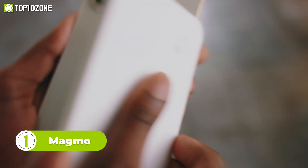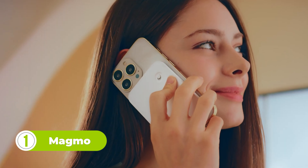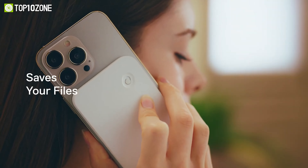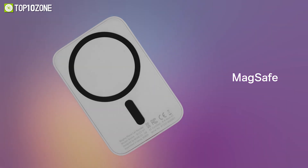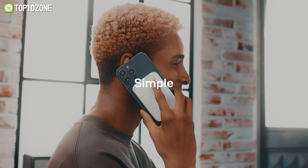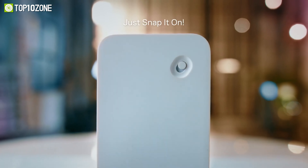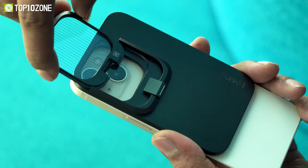To conclude, we have the Magmo Snap-On MagSafe Call Recorder. This innovative device attaches to your iPhone with MagSafe technology, and allows you to record and transcribe your phone conversations with ease, making it the ultimate accessory for anyone who wants to stay organized and efficient on the go. The Magmo Snap-On MagSafe Call Recorder is designed with convenience in mind. It can be easily attached to your iPhone using the MagSafe feature, and starts recording automatically when you receive a call. It can record both sides of the conversation and features advanced noise reduction technology to ensure that your recordings are clear and easy to understand. So that was our list of the top 10 amazing iPhone gadgets and accessories.